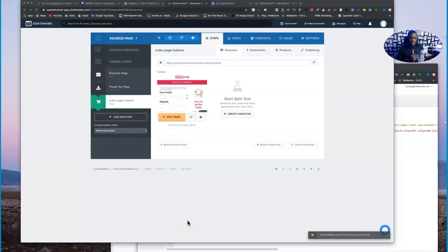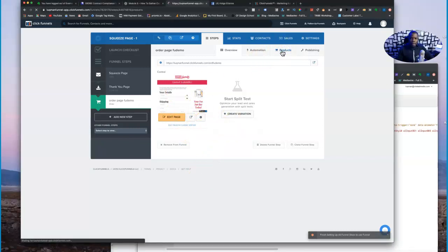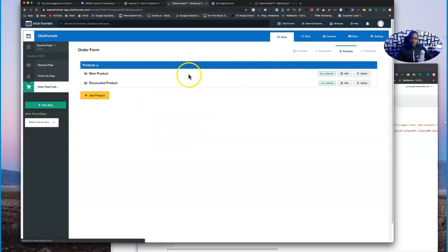If you stay till the end of the video I'm gonna tell you how you can get this code to start using it on your funnel today. Right now I'm inside my ClickFunnels and we're gonna be using this domain funnel. First thing you want to do is make sure you have your product set up — click under the product tab and make sure you have two different products: a main product at, say, $100, and a discounted product at $50, meaning the customer saves 50%.